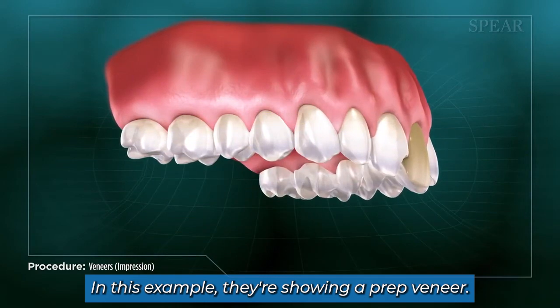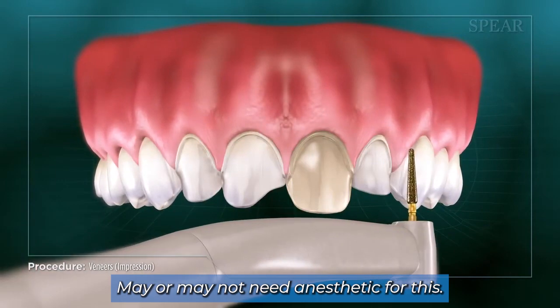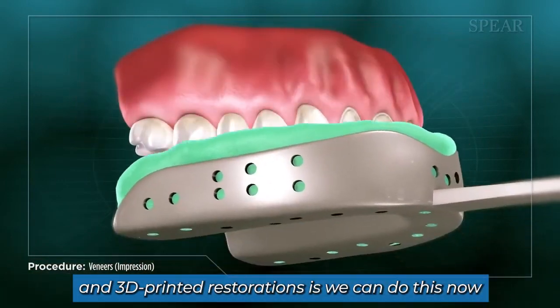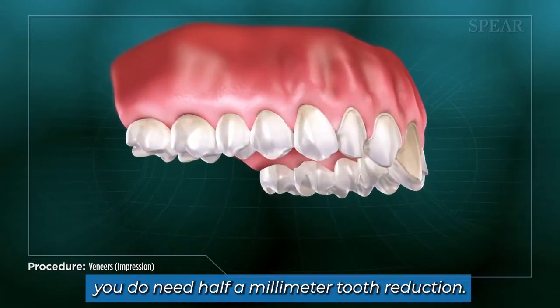In this example, they're showing a prep veneer — about a half a millimeter of reduction on average to the tooth. You may or may not need anesthetic for this. One of the benefits of 3D printed restorations is we can now do this without preparing the tooth. For ceramic veneers, you do need half a millimeter of tooth reduction.